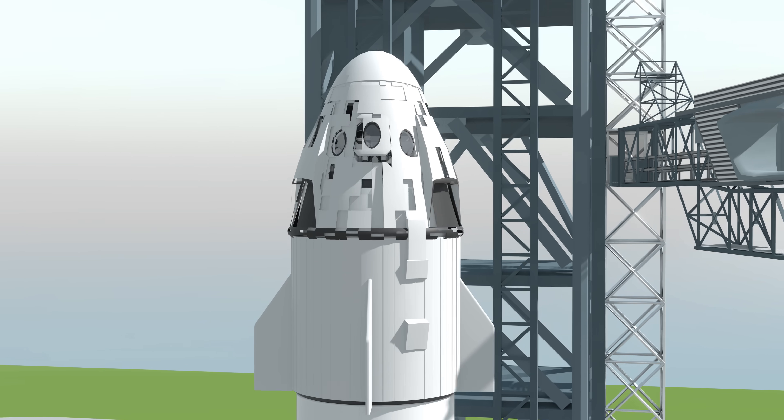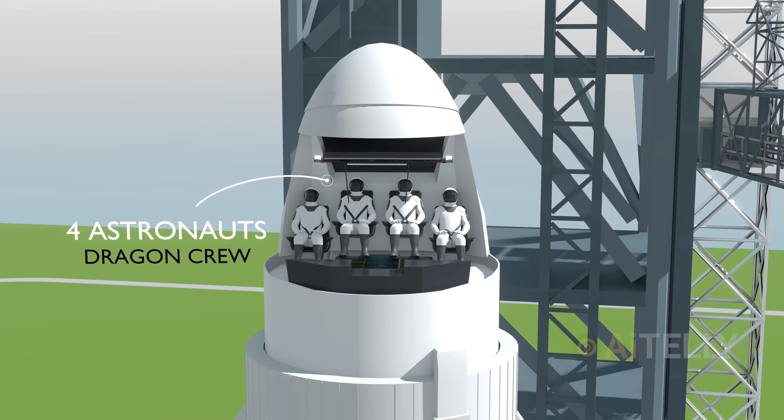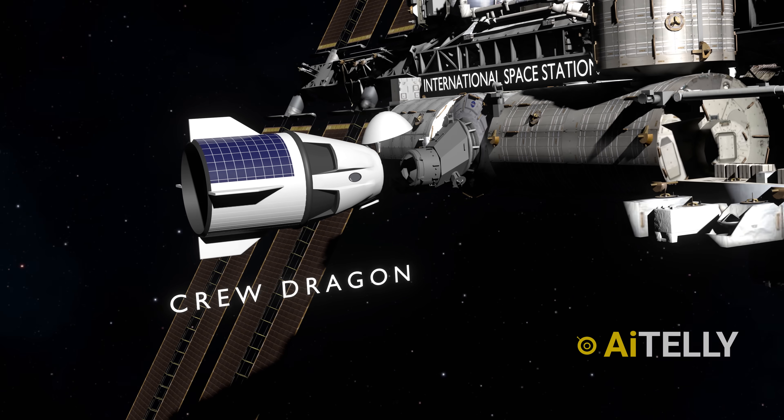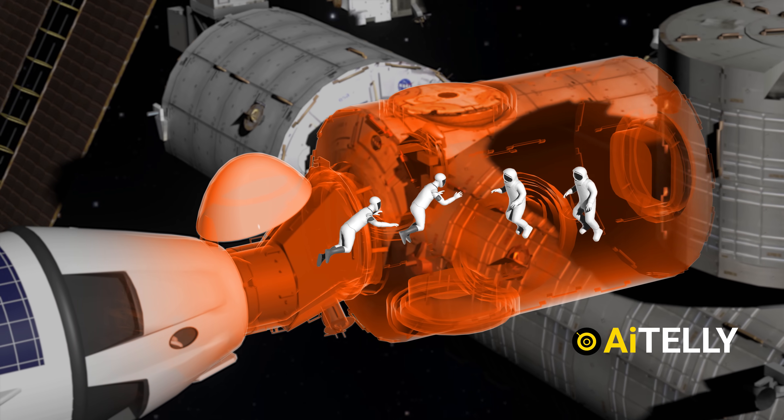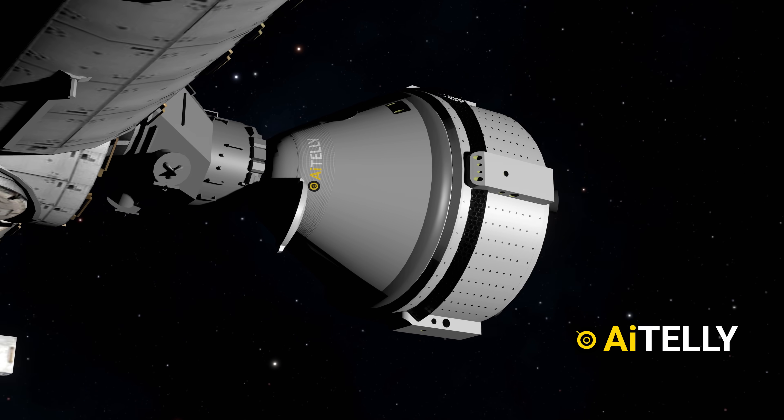This is the SpaceX Crew-10 Rescue Mission from the International Space Station. The mission involves transferring astronauts from the Dragon Crew-10 to the ISS and bringing back Barry, Butch, Wilmore, and William, who have been stranded for nearly nine months.